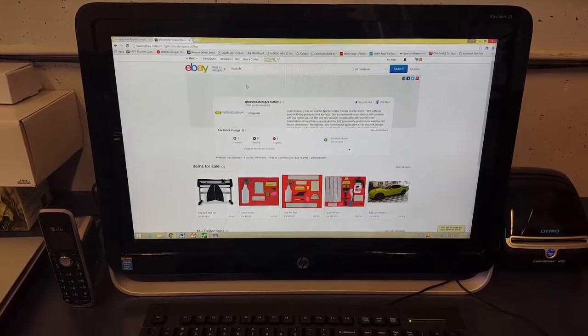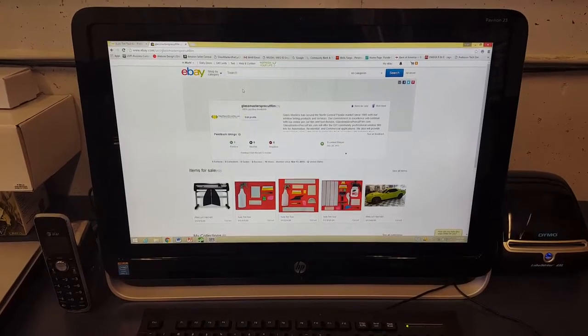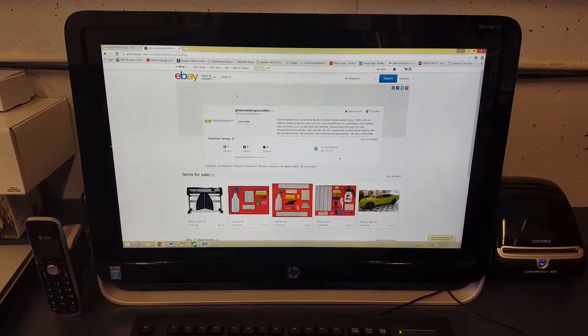Glass Masters Pre-Cut Film has expanded to eBay. We now have an eBay store live where you can order pre-cut window film kits and professional tools.